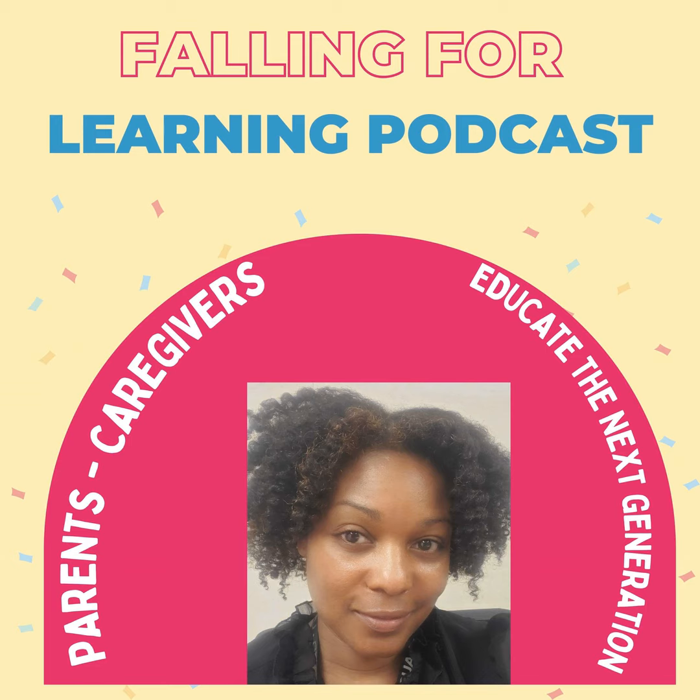Today we're really going to delve into how to help your child — your middle school child — get into reading.